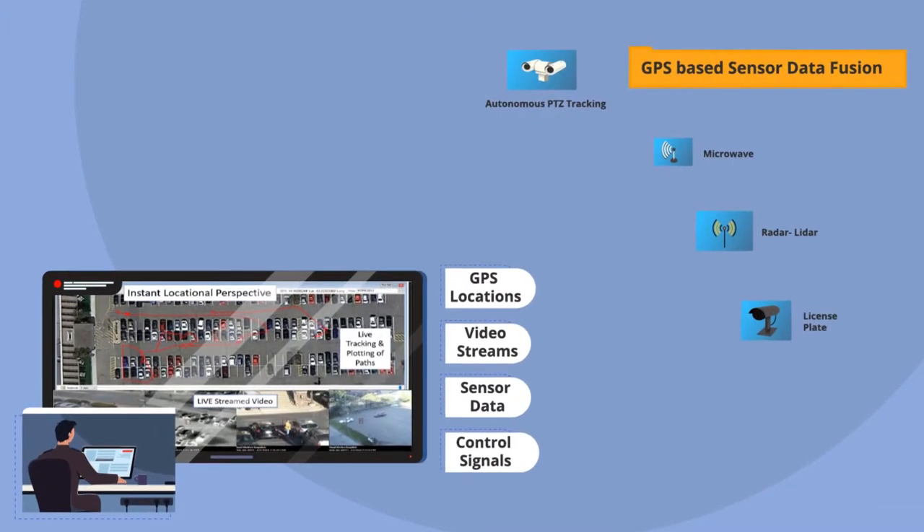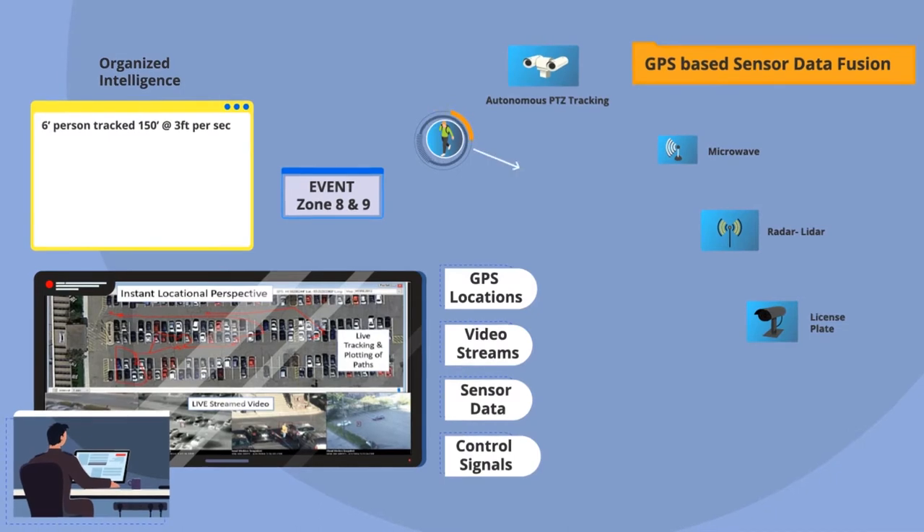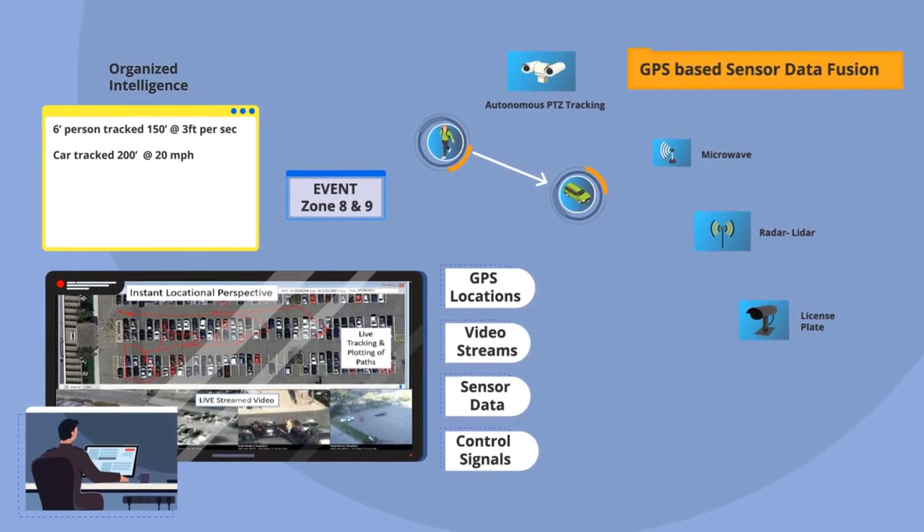Pivotal Vision's real-time analysis identifies and classifies object characteristics. All sensors are geospatially linked.